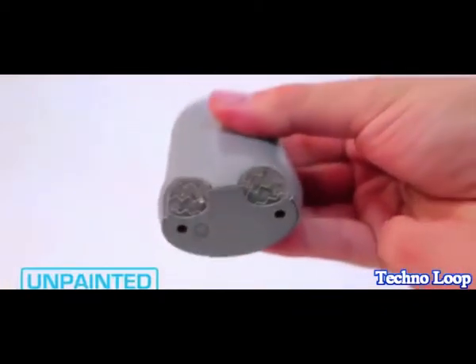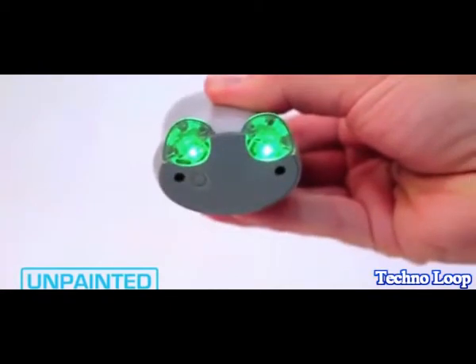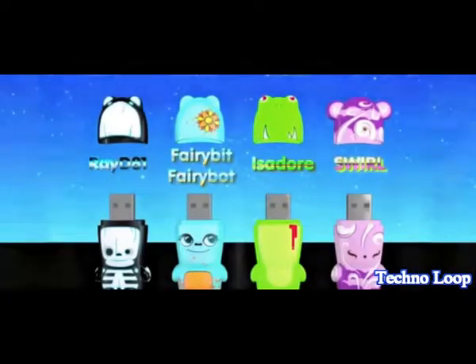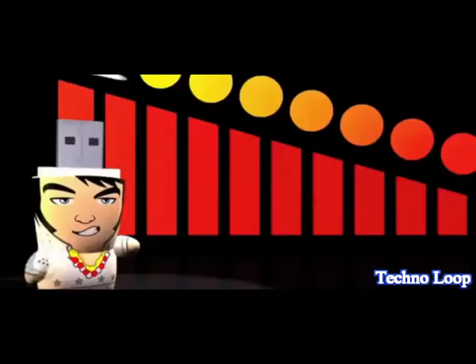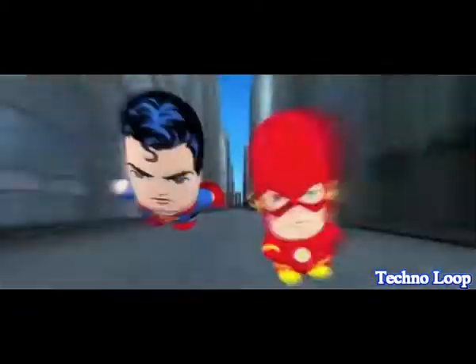BatteryBot also has multicolored LED indicator lights on the feet behind a sneaker-like tread to let you know that it's charging and how much power BatteryBot has available. Mimo got started with MimoBot in 2005 from the collision of designer toys and USB flash drives. Through MimoBot, we've created original characters, collaborated with popular artists, and partnered with some of the biggest brands in entertainment and pop culture. And now with your help, we want to do the same with portable power with BatteryBot.